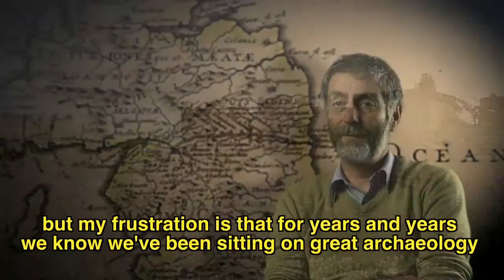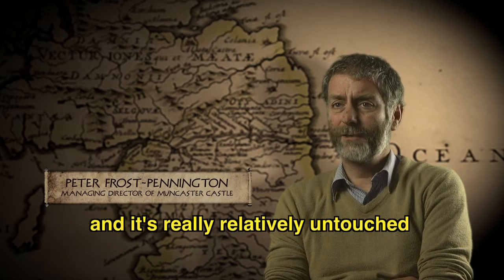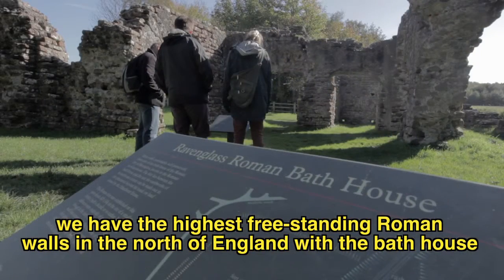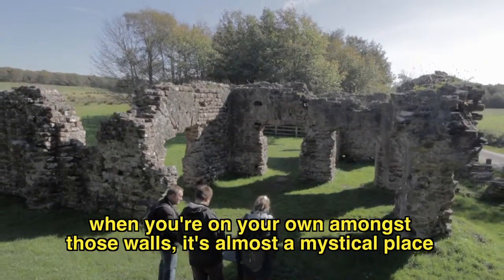We're on the edge of empire, but my frustration is that for years and years we know we've been sitting on great archaeology and it's really relatively untouched. We have the highest freestanding Roman walls in the north of England with the bathhouse. It's a very special place down there — when you're on your own amongst those walls it's almost a mystical place.